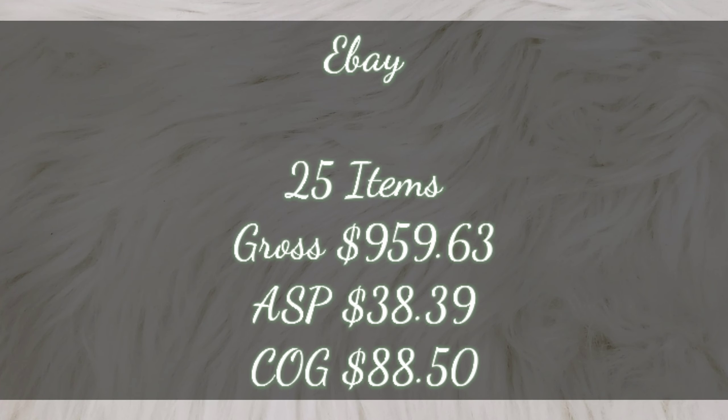I'm going to start with eBay, as that's where the bulk of my sales came from. These sales are from last week, Sunday through Saturday, January 26th through February 1st. On eBay, I sold a total of 25 items, making my gross sales total — gross meaning before all my fees, cost of goods, all that good stuff — $959.63. This made my average sale price $38.39, and my total cost of goods for all of the eBay items was $88.50.